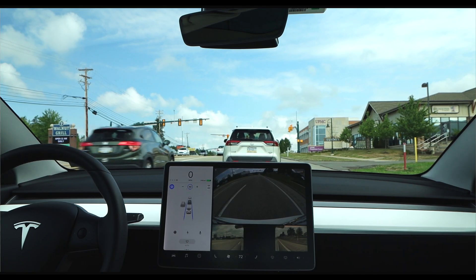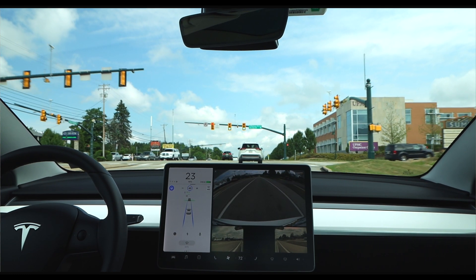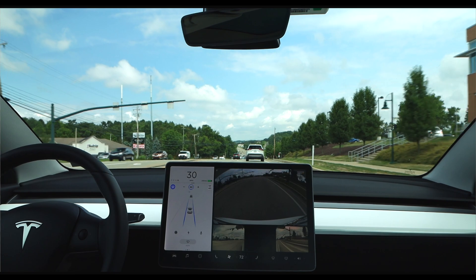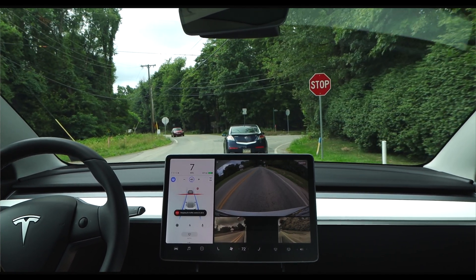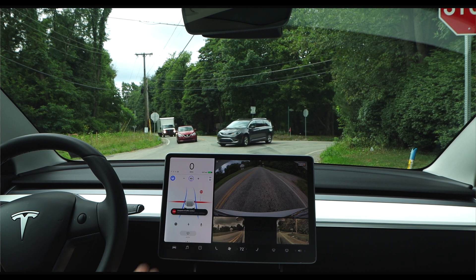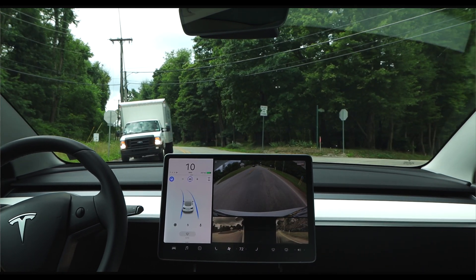The only additional feature currently listed with full self-driving is traffic light and stop sign control. This allows the car to respond to traffic lights and stop signs — it'll automatically stop for yellow and red lights and at stop signs. It'll then proceed through traffic light intersections as long as there's a leading car in front of it, or through stop sign intersections when you press down on the accelerator or the driver's stalk to let the car know it's safe to proceed. One feature not listed on either package is speed limit sign recognition, which was most recently added in Tesla's latest software update. It's unclear whether that's included with standard autopilot or specific to full self-driving, but it is another available feature.